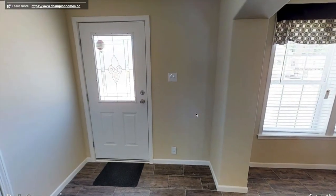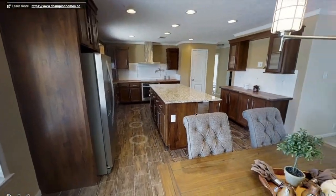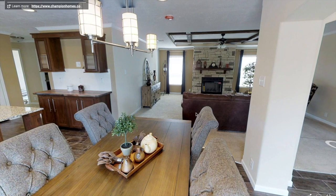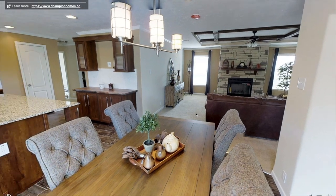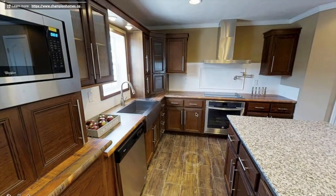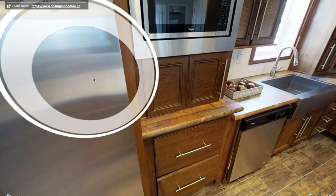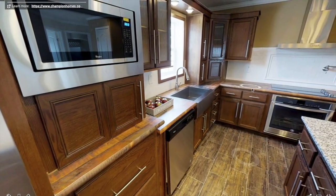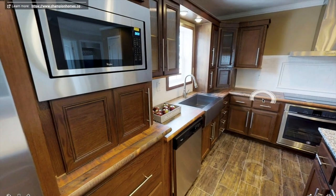Entering the dining room and the kitchen, you have beautiful flooring with granite countertops throughout the kitchen. You can always change and customize whatever you want — maybe if you want marble countertops instead, you can have that. And you've got stainless steel appliances along with a beautiful farmhouse sink.